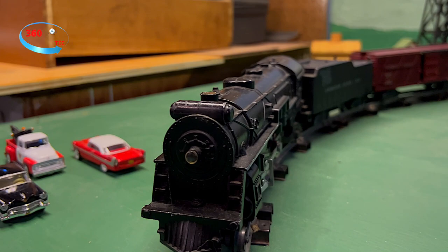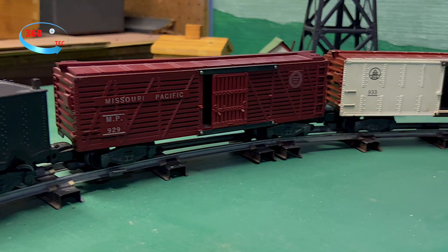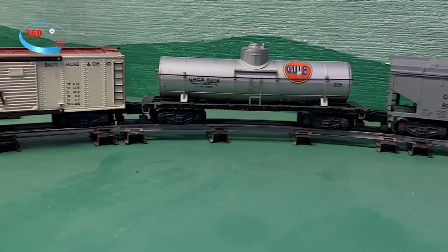By 1947, the O-gauge series they made were replaced by the S-gauge series they are so famous for. Unfortunately, within 12 years, by 1966, the product was gone.